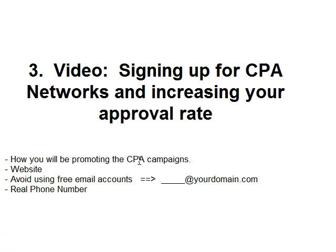Follow these tips I've outlined: tell them how you'll promote, make sure you have a professional website, a professional email address, and a real phone number. And of course, be confident. With these tips you should increase your approval rate if you follow them step by step. In the next video I'm going to assume that you have signed up for a CPA network and have been approved, so you can apply the methods I'm going to show you in the next videos.